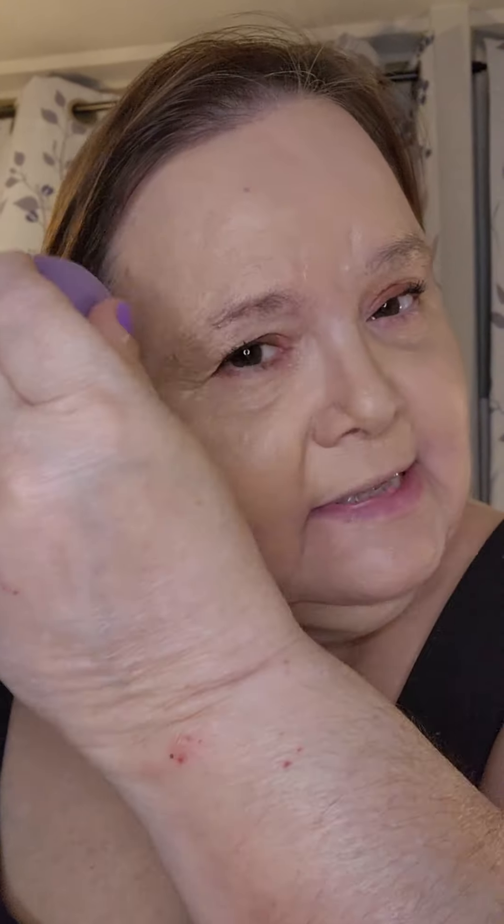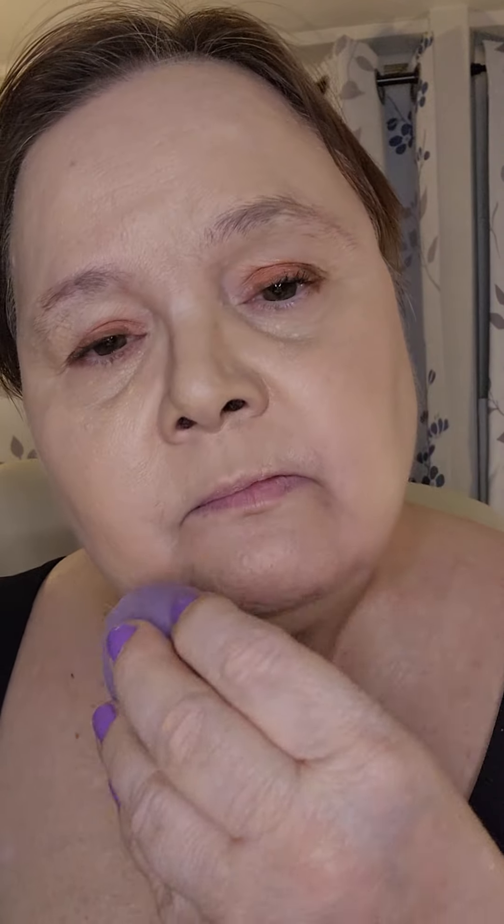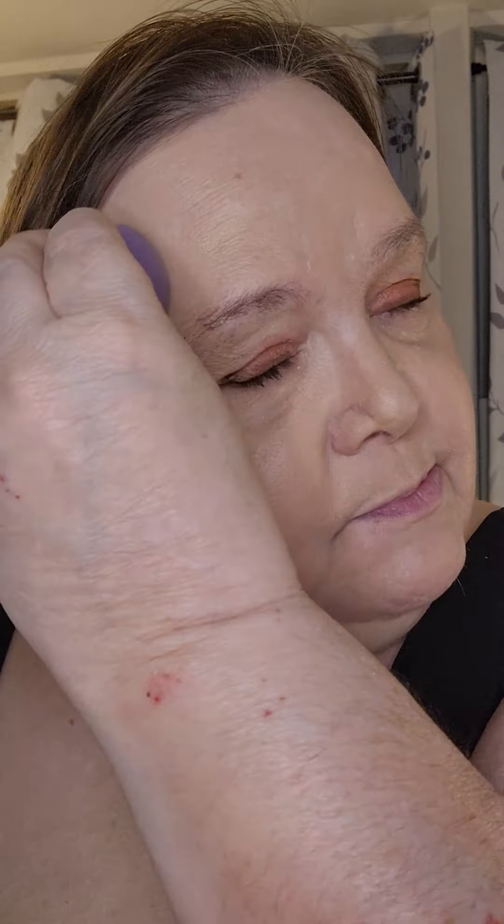So now I'm just going to take my sponge and press it into my skin, just to make sure it's nicely pressed in. Yeah, I really like it — I like it a lot. Very, very nice. And the color is really not too bad for me actually. It just depends on what kind of lighting you're in.